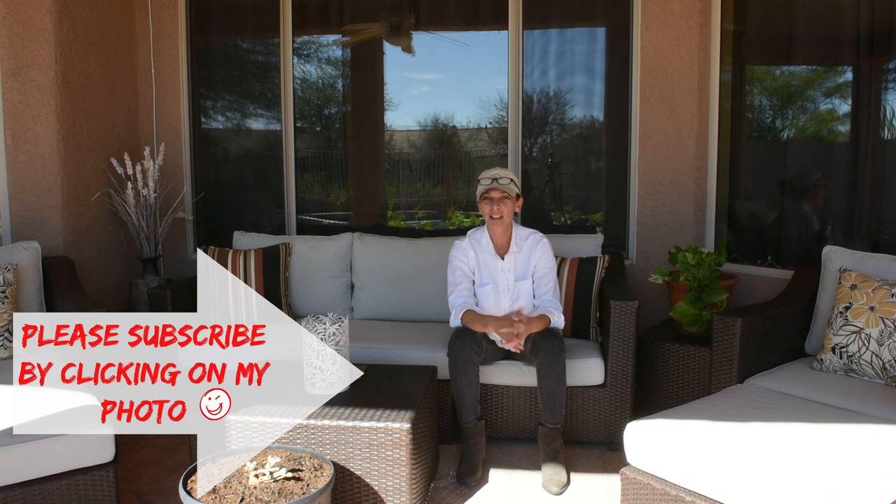If you like this video, please give it a thumbs up, and if you're new to my channel, please subscribe. Leave a comment below — I like reading your comments. I will see you next time. Thank you so much for watching, guys. Bye!